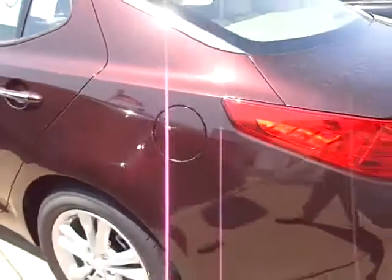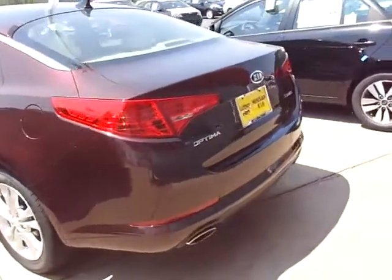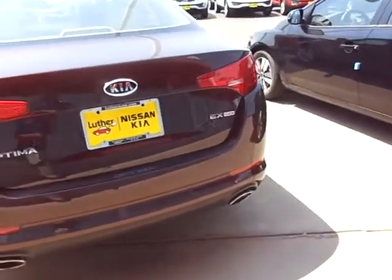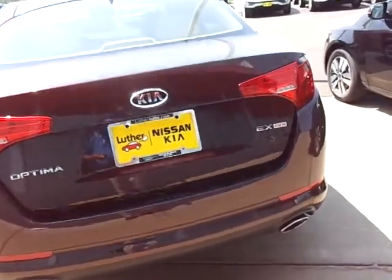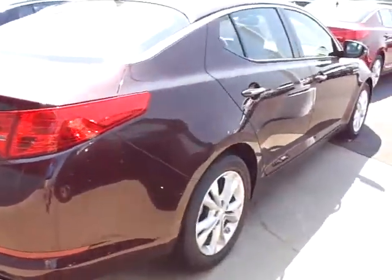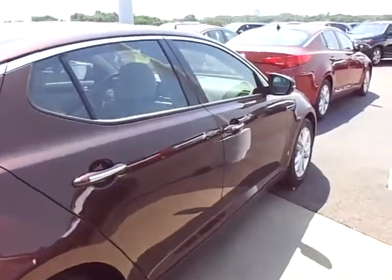Coming around to the back here. Nice looking dual chrome tip exhaust. Does have a remote control trunk — it's just got a huge trunk. Whether you're a golfer, traveler, or whatever, this has got all the space. Back seats will fold down forward, so if you're bringing 2x4s home from Home Depot, you can get 8-foot lengths in.